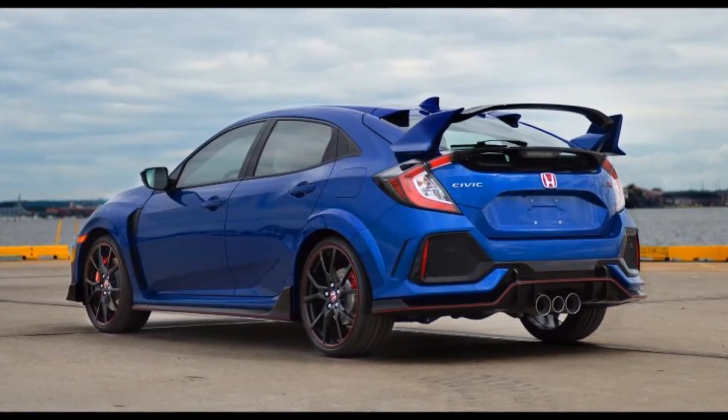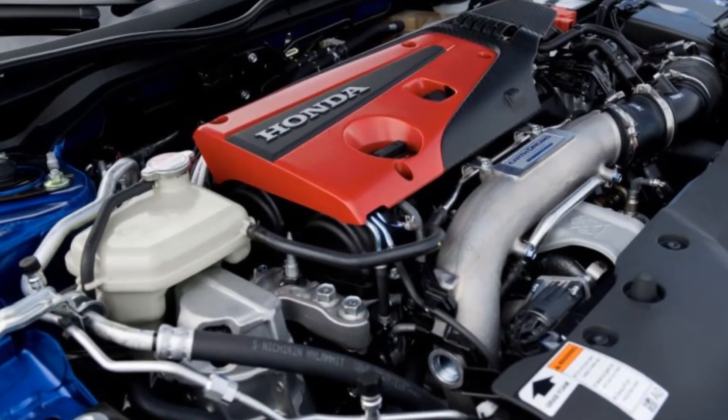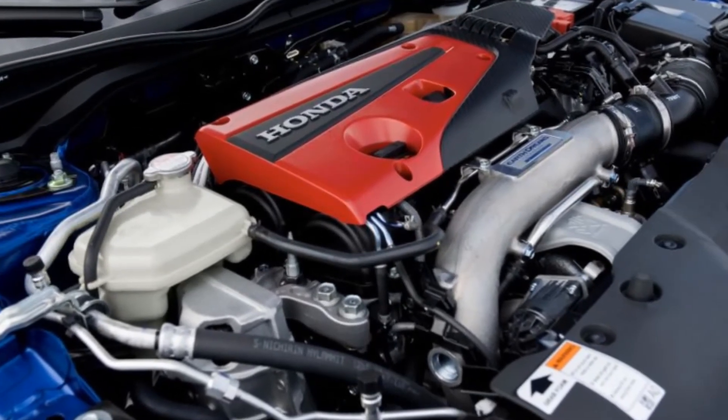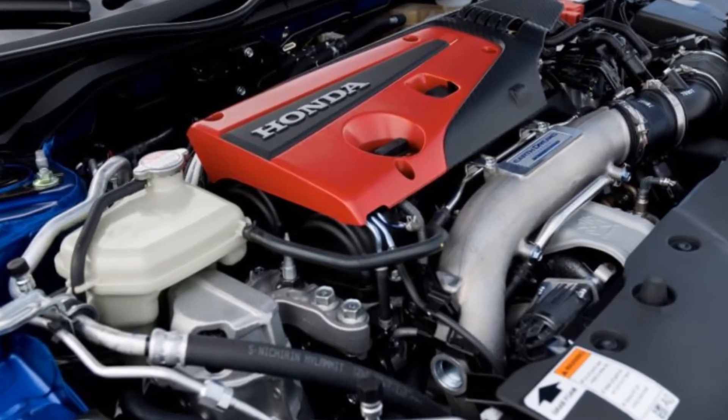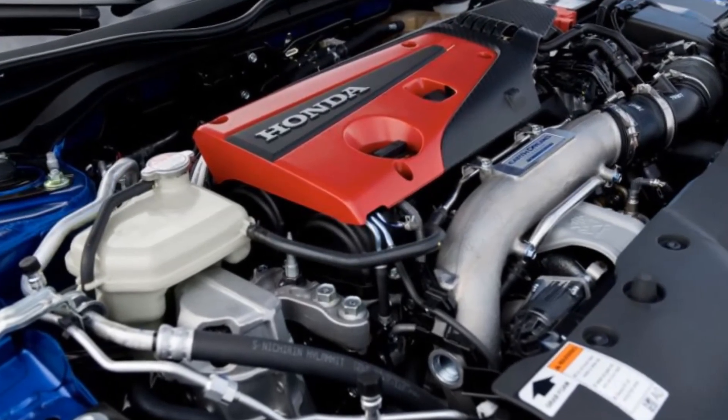The Civic Type R carries an MSRP of $33,900, but with bidding already up to $22,000 at the time of writing, we expect this will cost much more — reasonably so, given this car's historic importance.